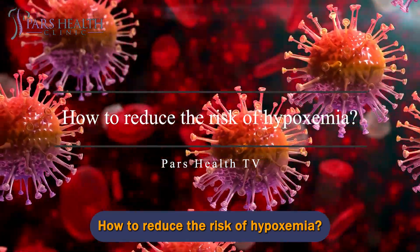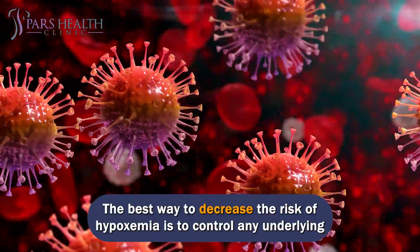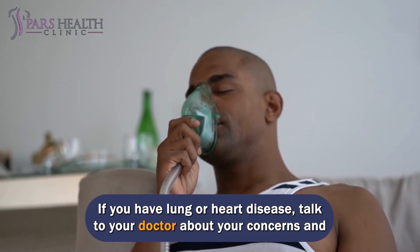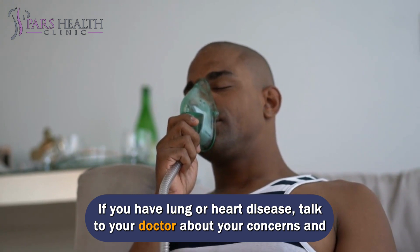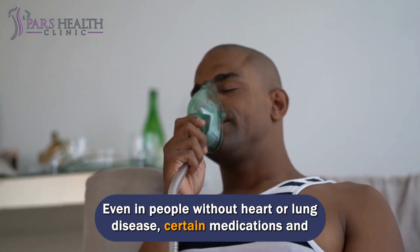The best way to decrease the risk of hypoxemia is to control any underlying conditions that can lower blood oxygen levels. If you have lung or heart disease, talk to your doctor about your concerns and specific ways to reduce your risk. Even in people without heart or lung disease, certain medications and situations can increase the chance of hypoxemia.